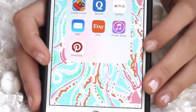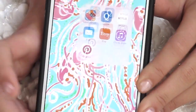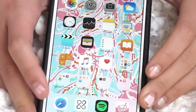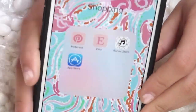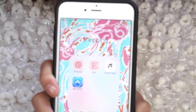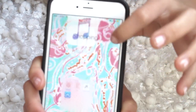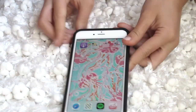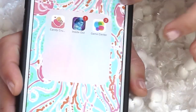In this miscellaneous folder I have Candy Crush, Quizlet, Netflix, iTunes, Etsy, Mail, and Pinterest. The reason these are miscellaneous is because I used an app to make them cuter — you can see my Etsy and Pinterest are kind of 'cutified.' The old versions are in this folder because I had to keep them, along with Candy Crush, Inside Out, and Game Center.